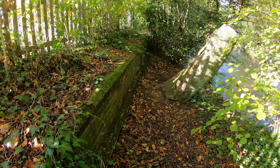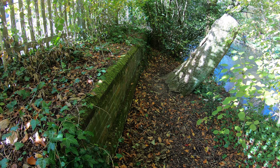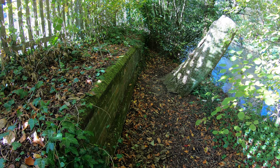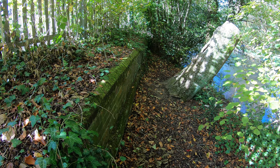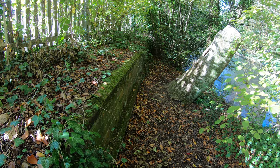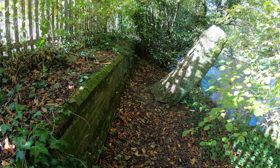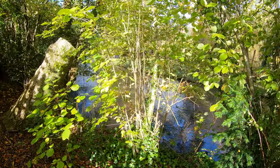Just on the other side of that wooden fence with 'Clatford' written on it, this is all that remains of the old railway platform — just this little stretch of brickwork. See how close it is to the river.